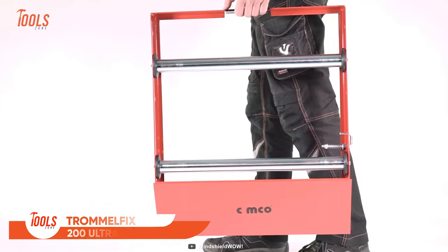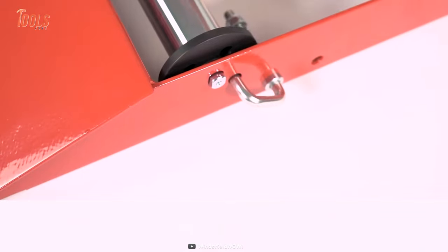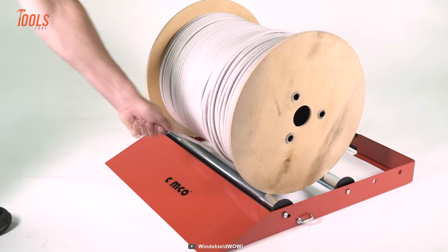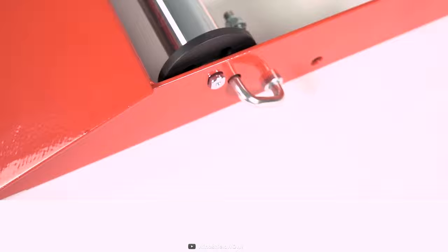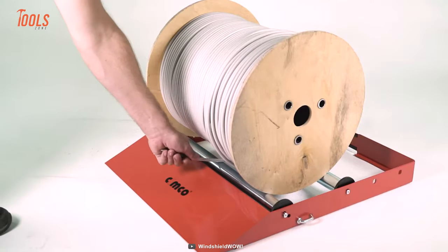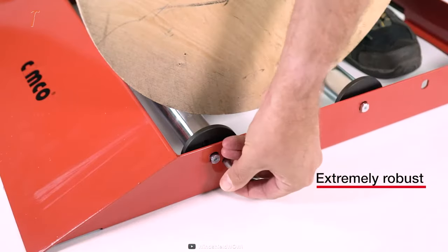Trommelfix 200 Ultra is an extremely heavy-duty cable drum unwinding tool that offers ultimate durability and reliability for long-time use. It features a lockable unwinding brake to make it easy to wind cable in and out. The flat loading ramp lets you easily roll 530mm wide drums onto it. The ball-bearing mounted rollers stabilize your working position for rush hours. Plus, it also features side unwinding protection that eliminates all unsafe issues.